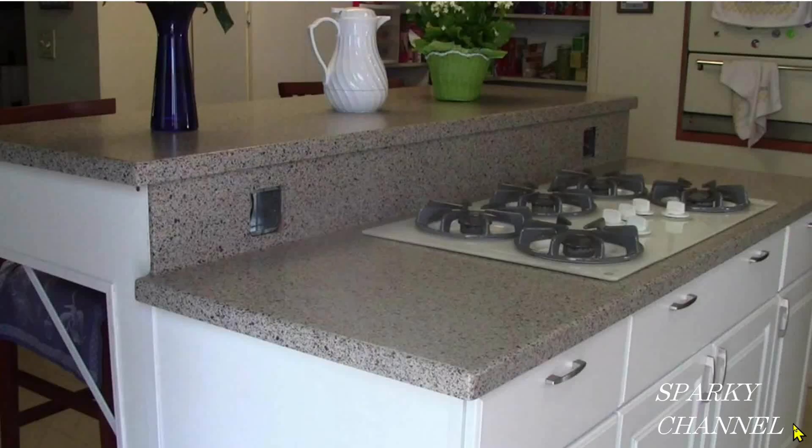Hey, this is Bill for Sparky Channel, and this is an Island Peninsula with Cooktop that I built in 2015. For receptacles, I put in two 4x4 boxes, one there and one over here, and I put two spec grade receptacles here and two here for a total of 8 outlets. There have been a lot of changes to the 2023 NEC code for Kitchen Islands and Peninsulas.